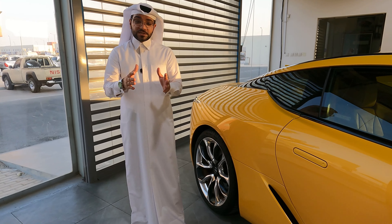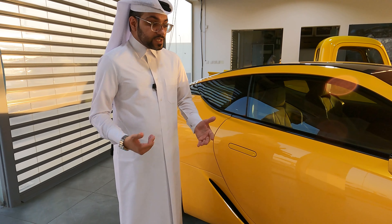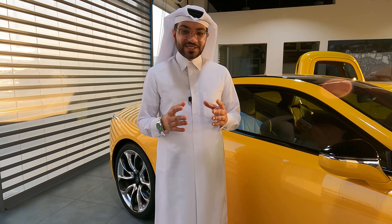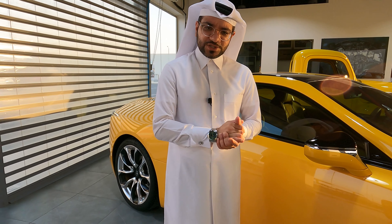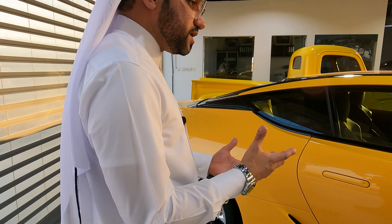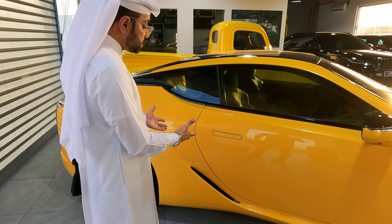We tried the car ourselves — this is not our personal car, it doesn't belong to the showroom. It belongs to a friend of ours who literally gave us the car for about a week. We drove it, and we even did a really nice showcase video for this car that you guys are gonna love. Kindly go subscribe, share, like, and comment. We want to thank the owner who gave us this opportunity — we just couldn't turn it down.